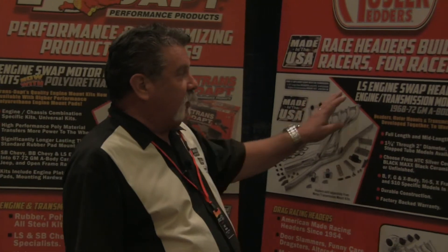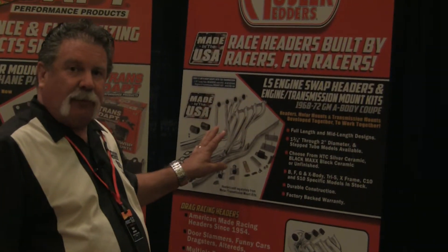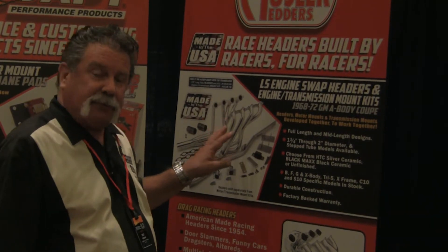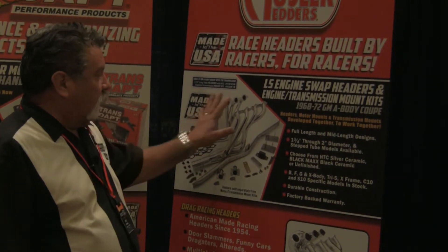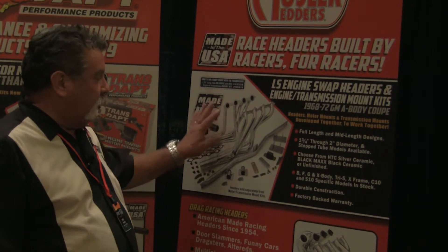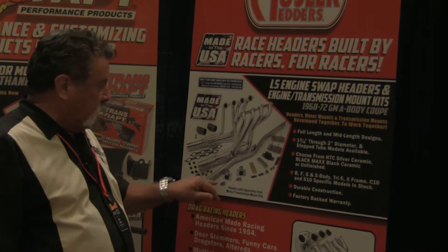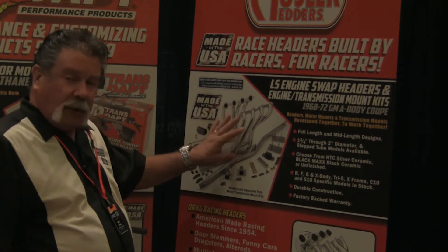And then finally, over on the Hedman Hustler side of things, we have the LS engine swap program that's been such a big hit the last 12 months. We've had lots of discussion about this product today. Comes all ready to go — put your LS into any of the GM models. We have the header, we have the engine mount, we have the cross members. They come in rubber as well as poly.